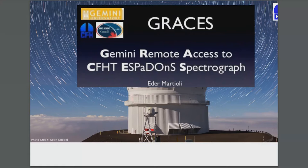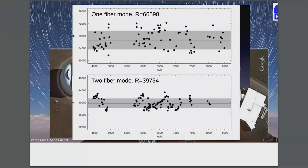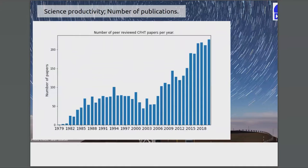We also have GRACES — a collaboration between Gemini and us. GRACES stands for the Gemini Remote Access to CFHT ESPaDOnS Spectrograph. It's a fiber link that goes from Gemini, capturing the light and sending it roughly 300 meters of fiber to ESPaDOnS on the third floor. The signal-to-noise ratio per resolution element for a one-hour exposure brings it down to 20th magnitude, which opens the extragalactic case to ESPaDOnS. It's a powerful instrument being run quite a bit by Gemini, with good science productivity.